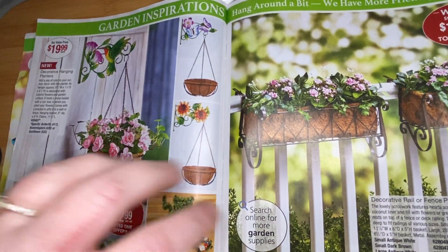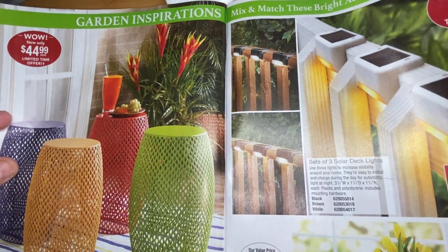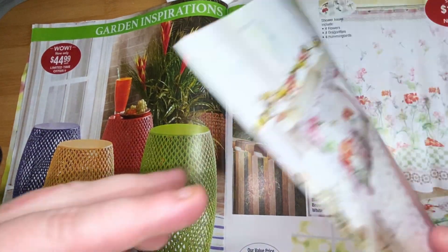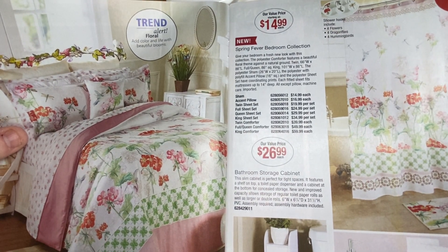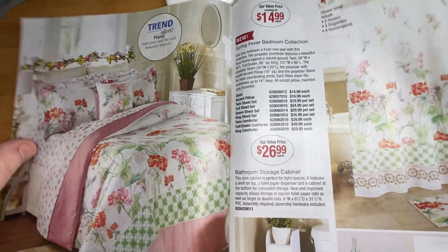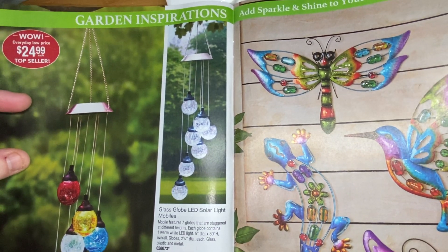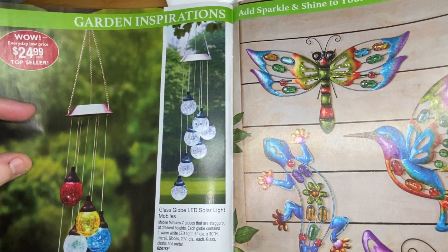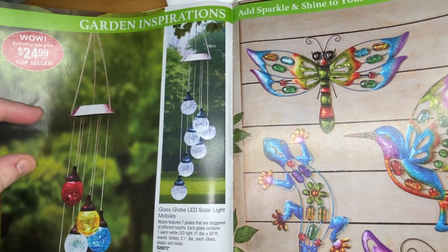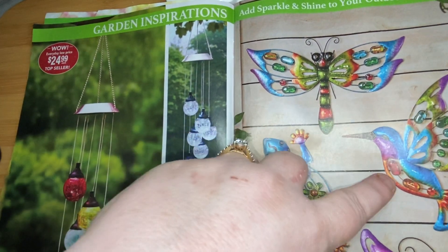You've got your planters and little rainbow boot vases. Another trend alert — floral: add color and life with beautiful blooms. So flowers will be in this year. These are your metal garden inspirations, your LED globes, and look at these — salamander, butterfly, dragonfly, hummingbird.